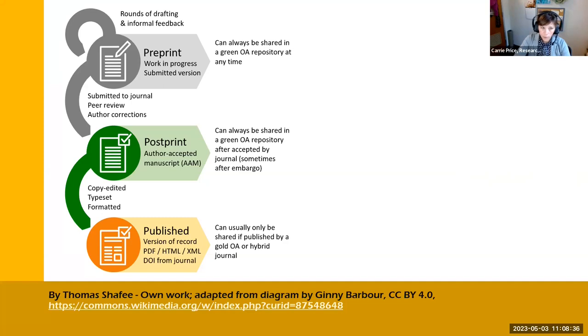We may be familiar, especially since COVID, with the concept of a preprint. Preprints are often prior to peer review, shared in a repository, sometimes for open comment, sometimes prior to submission to a journal. Then there's a postprint — the peer-reviewed, author-accepted manuscript, often prior to copy editing or formatting for the journal. Then they get formatted, copy edited, and typeset for the journal — that's the published version, which can appear in open access, hybrid, or subscription journals.